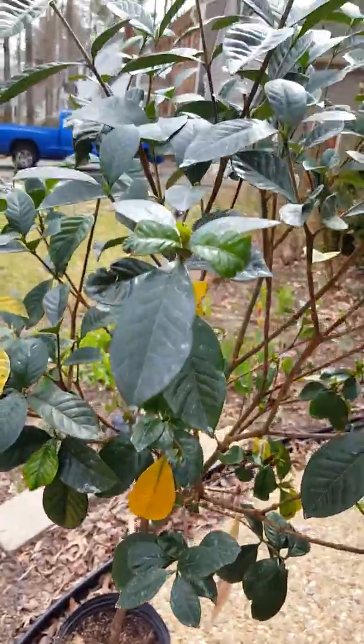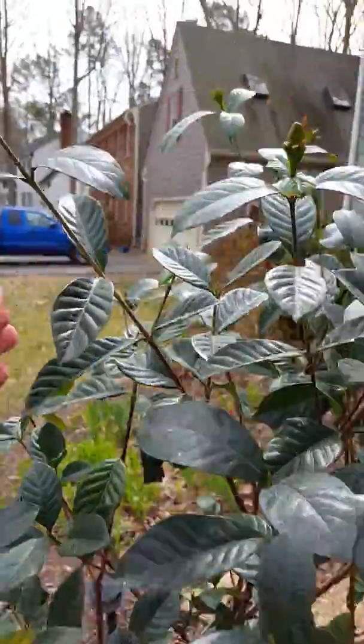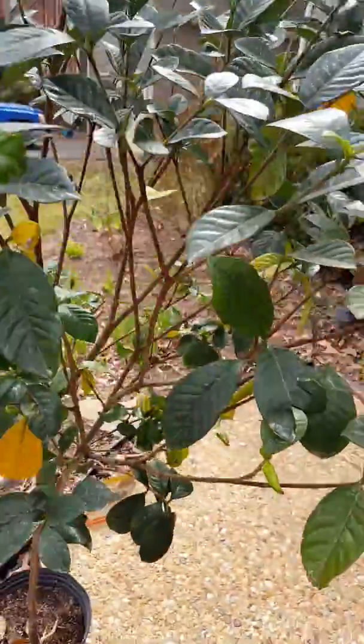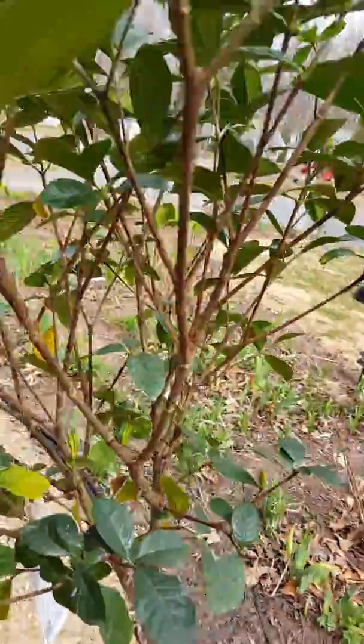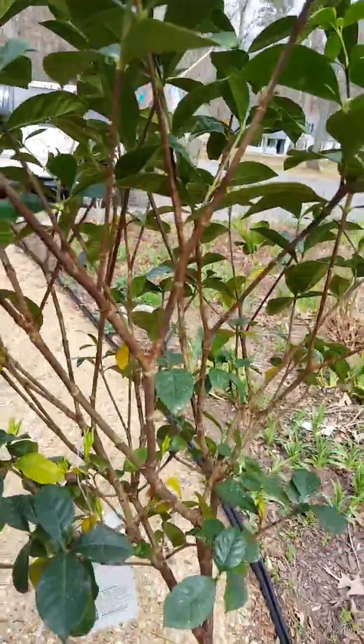When you handle a plant like this and you're done, wash your hands. Do not touch any other plant, because you'll just keep spreading the whiteflies, aphids, spider mites, and scale. So even gardeners, even green thumbs, get bugs.